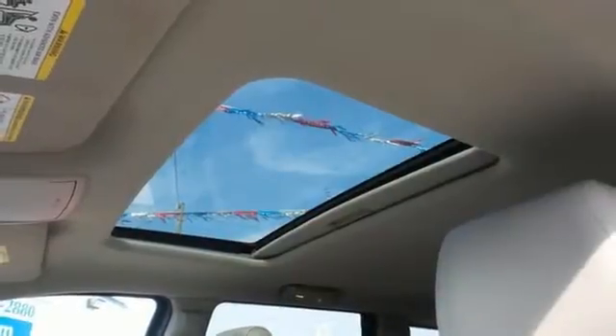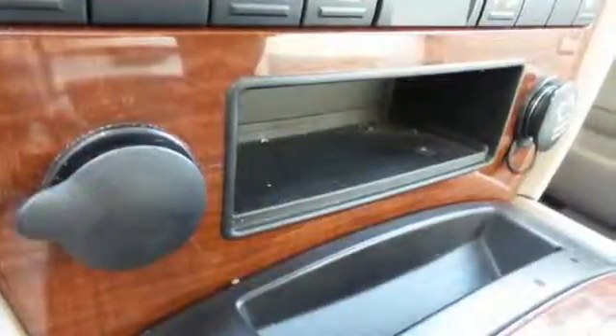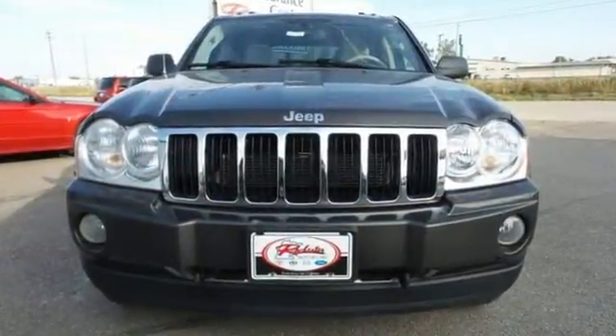For your money, there's no SUV that brings as much performance, style, and safety together in one package as the Grand Cherokee. See it for yourself today.